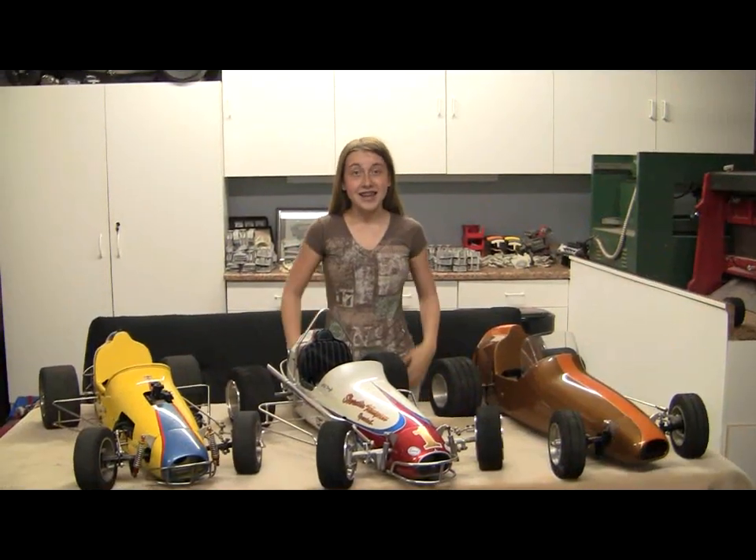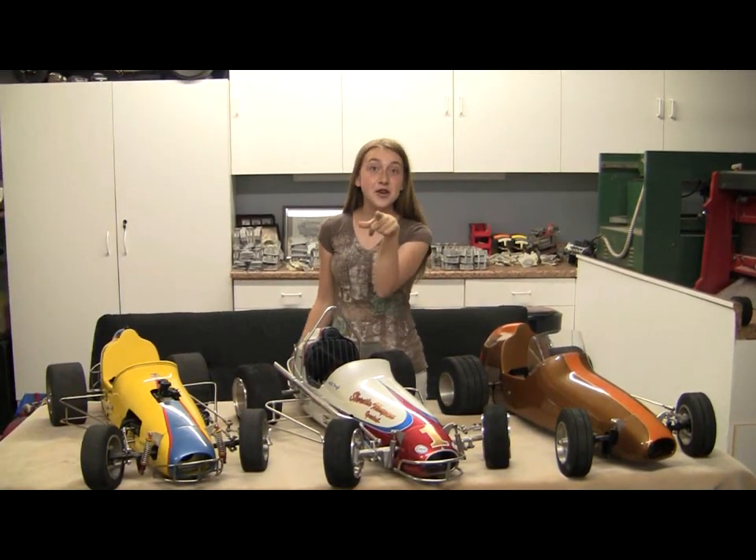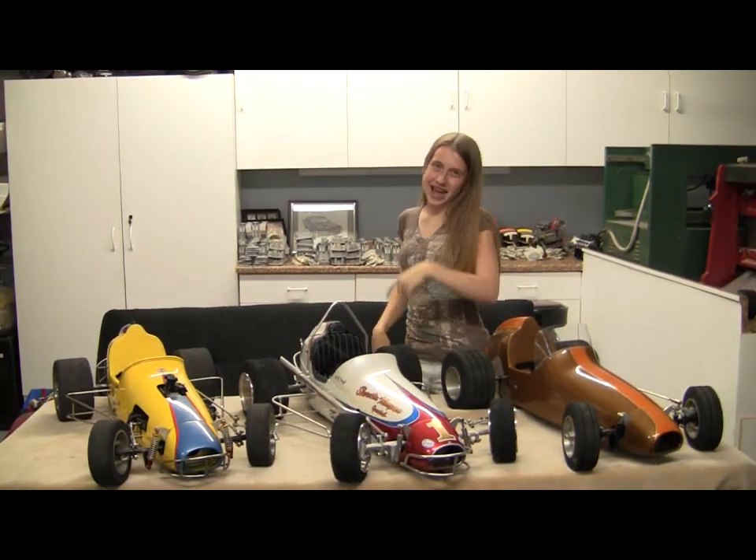I'm Alyssa Casey. These are three Pacesetter Sprint Cars, and I'll see you around the bend.